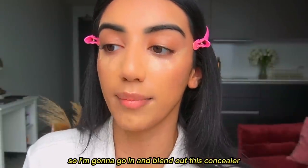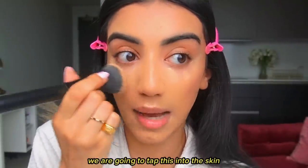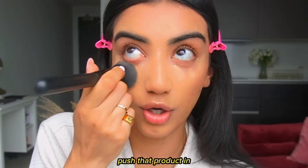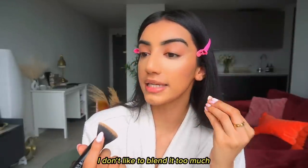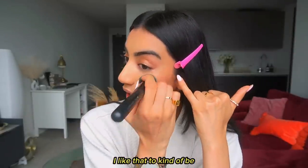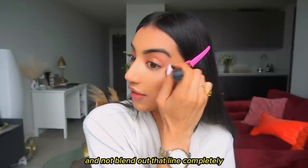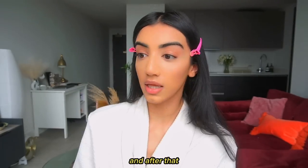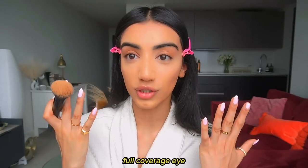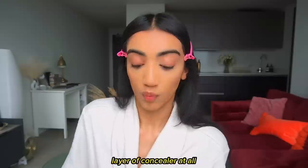It's been about two minutes so I'm going to blend out the concealer. We're going to tap it into the skin, pushing the product in. I like there to be a slight line and not blend it out completely so it disappears, because that will keep that lifted look. After that you should have good full coverage under the eye without needing another layer of concealer.